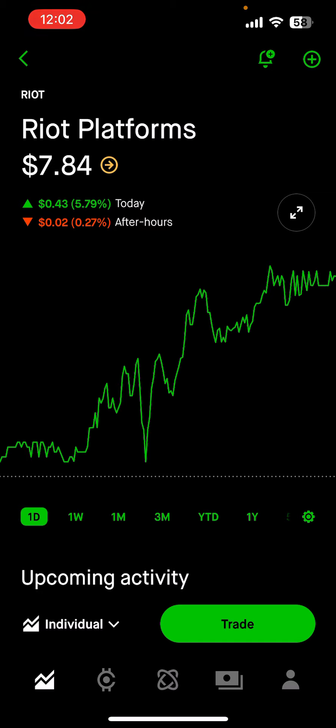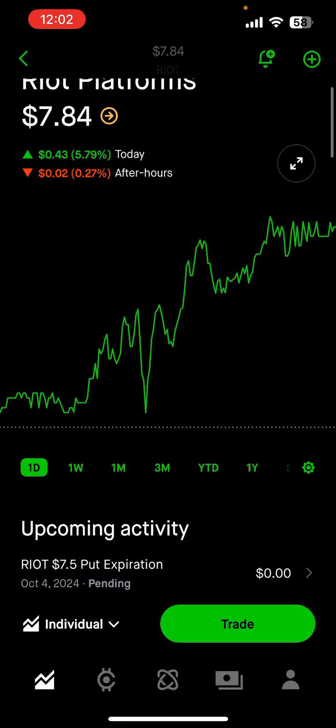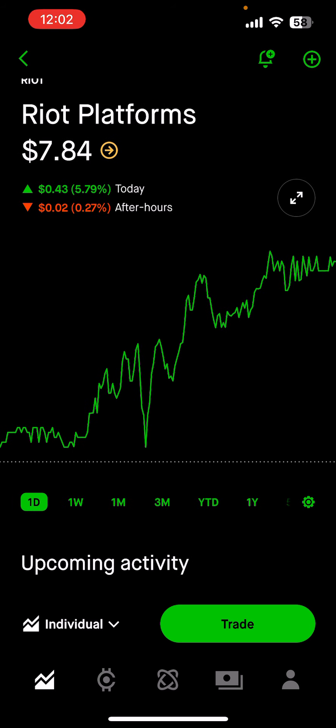Now, get this — if I can repeat that exact trade and get that 3.88% return every week, I could see a yearly return of over 200%. Even better, if I were to compound — meaning I would reinvest my returns or the premiums — I could push my returns up to 400% in a year. That's how you supercharge your portfolio.